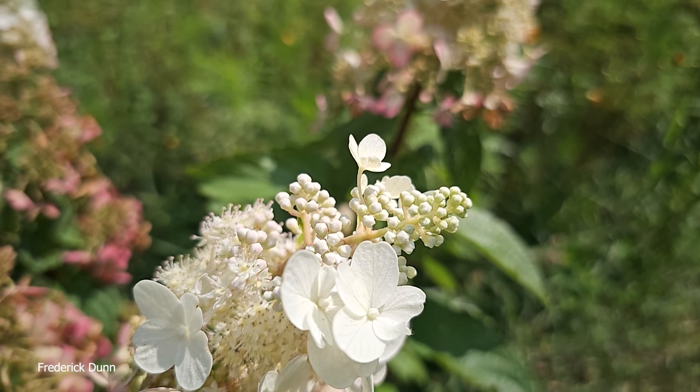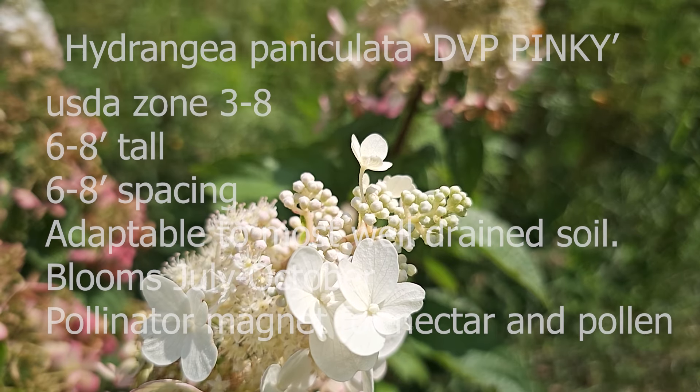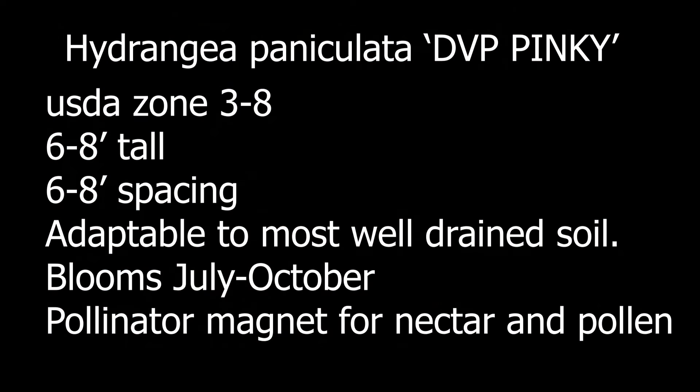How much more of an endorsement do you need? Go to your local garden center, see what's growing, see what bees are on the plants there, and it'll help you make a choice with what's going to work best where you live. USDA zone 3 to 8, six to eight feet tall, six to eight foot spacing, adaptable to most well-drained soil — it's going to work out great. Thanks for watching. I hope this video was helpful.